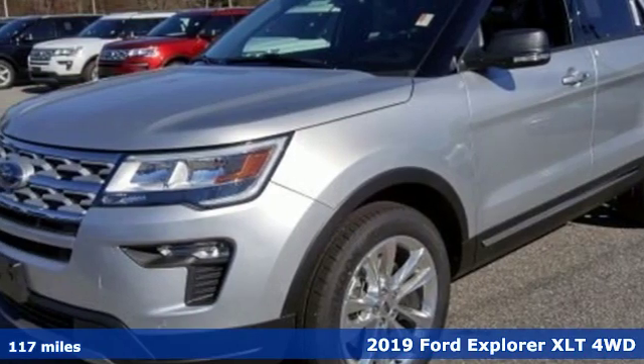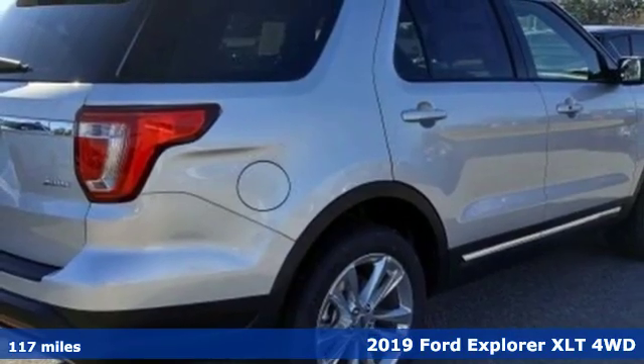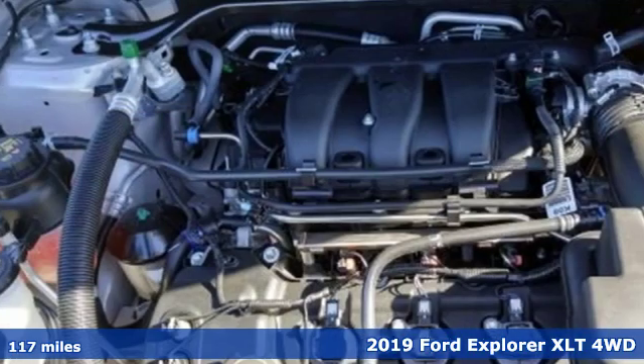It's a new 2019 Ford Explorer. Ford, where tradition meets innovation. Plus, it offers an exciting list of features.